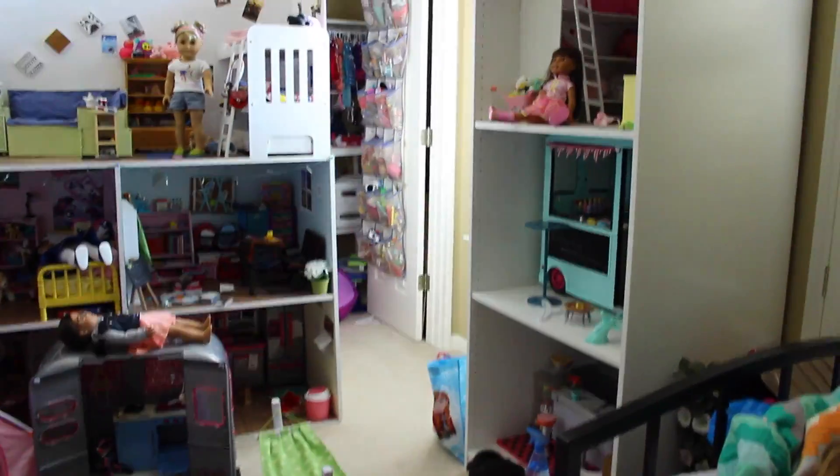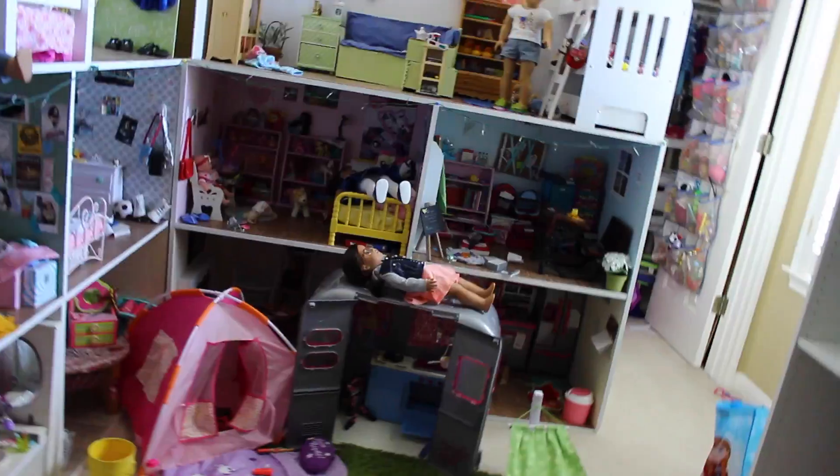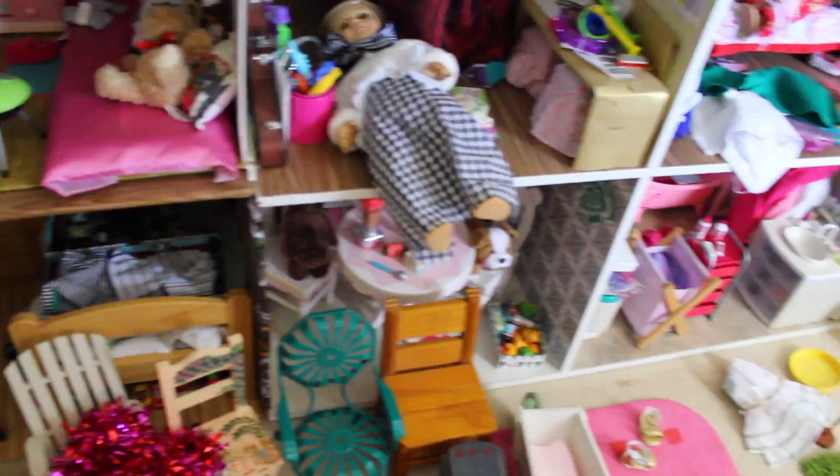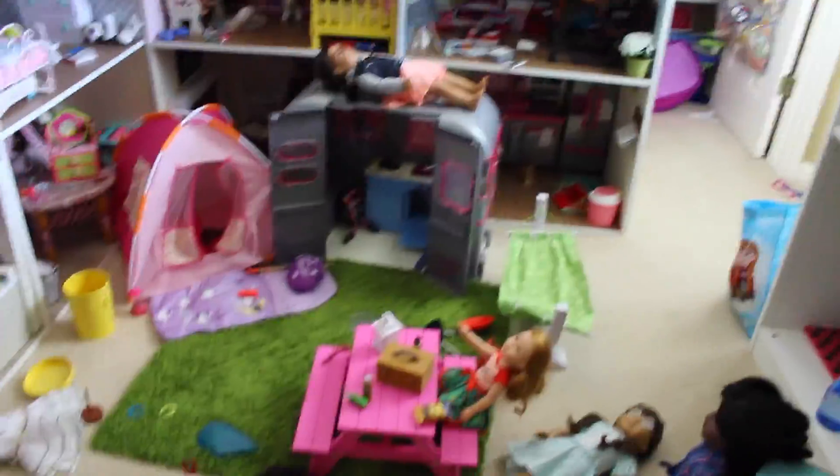Hey guys, it's Chloe. So today I wanted to show you my real life dollhouse tour, or basically what my dollhouse looks like most of the time, because whenever I post a dollhouse tour it's always this nice, neat, perfect dollhouse. I wanted to show you guys what my dollhouse actually looks like like 95% of the time. So let's get started with this tour.